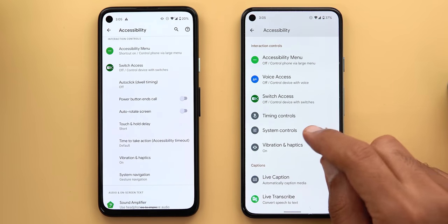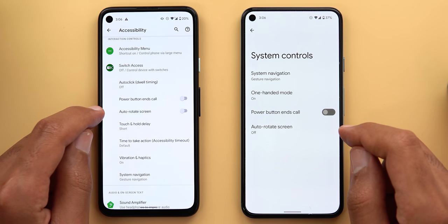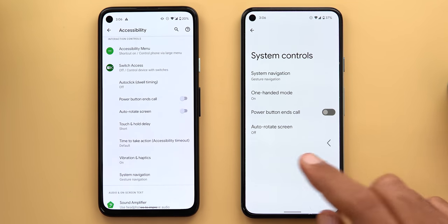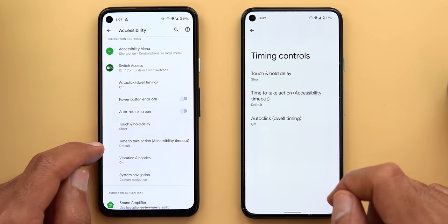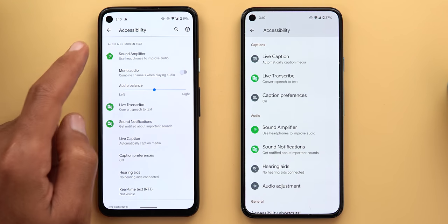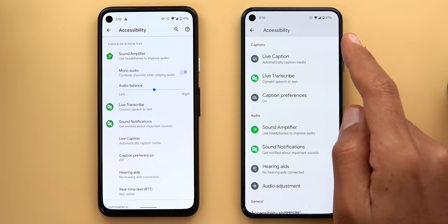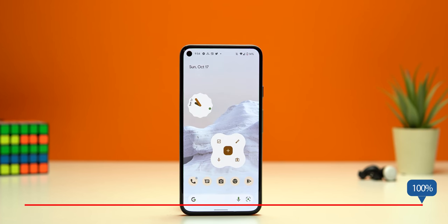A new 'System Controls' menu item combines system navigation, power button, end call, auto rotate, and Android 12's one-handed mode all in one page. The 'Timing Controls' menu combines auto click, touch and hold delay, and time to take action. The options under audio and on-screen text are now separated into two categories: captions and audio.